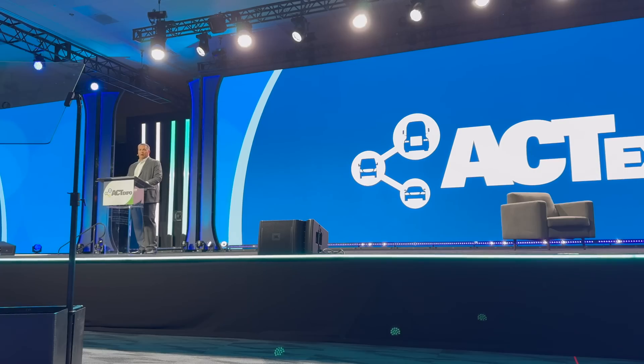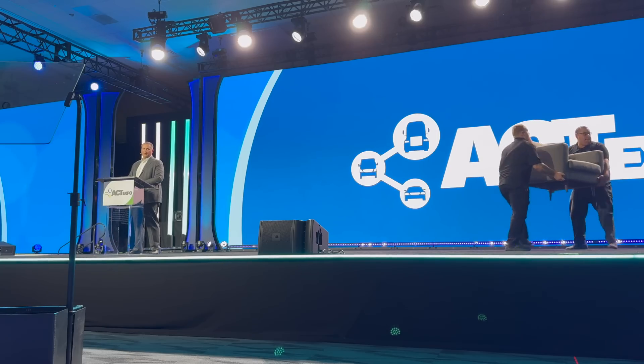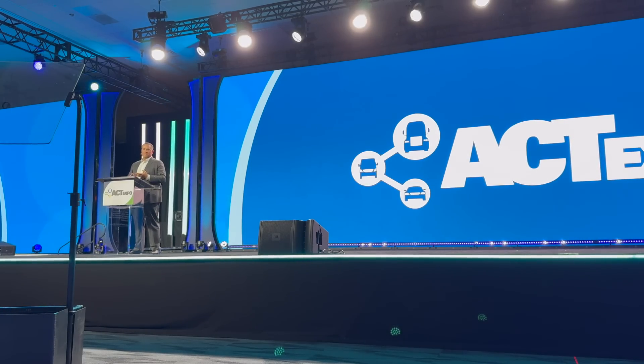Last year here at ACT we heard from Dan that production was planned for 50,000 units per year at the Nevada plant, so we're excited to hear an update on that. As head of the Tesla Semi program, Dan has held all the leadership roles since the inception of the program, overseeing product development, engineering development, and now the commercialization and rollout of the product at scale. It's really great to have Dan back here at ACT Expo.